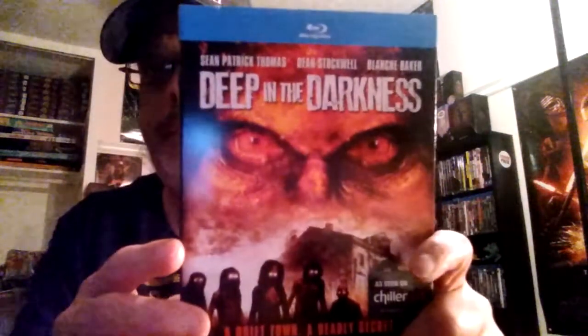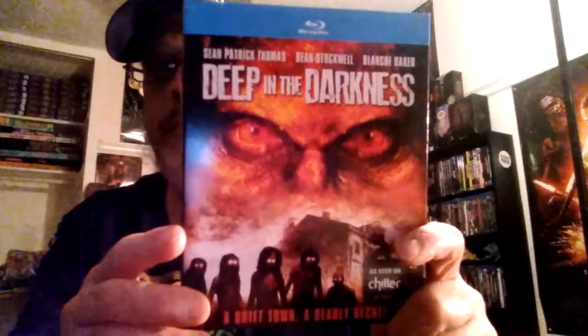Deep in the Darkness — I like the cover with the creatures. I haven't watched this yet, but it's got Al from Quantum Leap in it, so it should be pretty good. That's Dean Stockwell. Next up, Ghoulies 1 and 2.